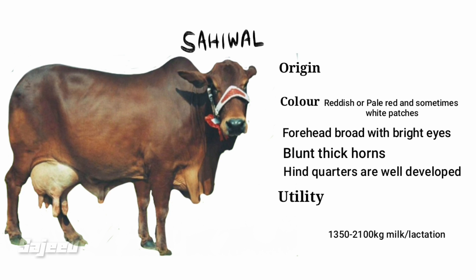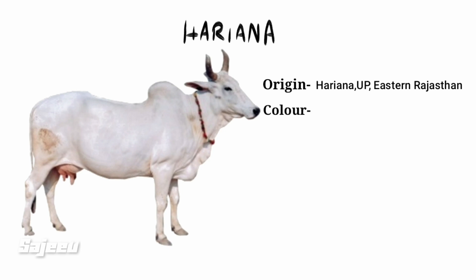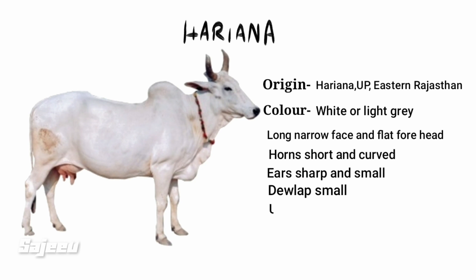The next breed is the Haryana. It is found in Haryana, Uttar Pradesh, and Rajasthan. The color is light gray, with a narrow face, flat forehead, and small to medium size.